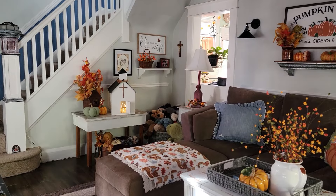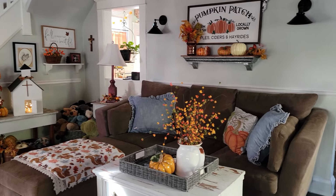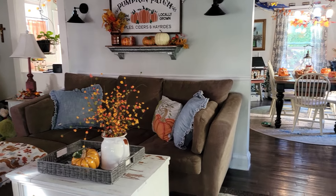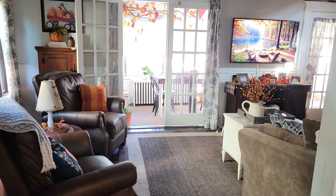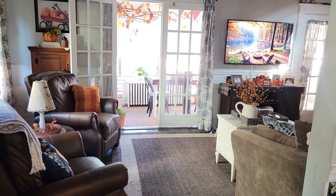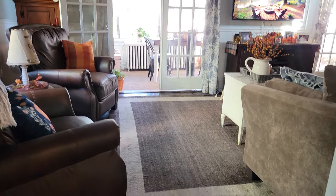Here is one last look of the living room before it gets messy again. The dogs are outside. Give them about an hour and there will be dog toys all over this floor. I'm not kidding.